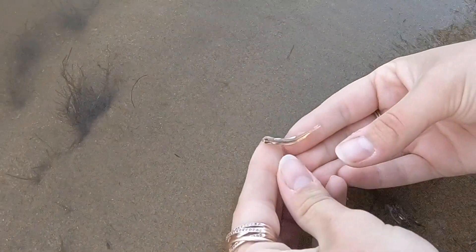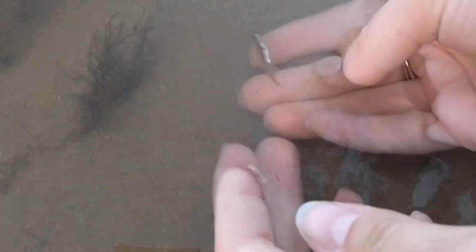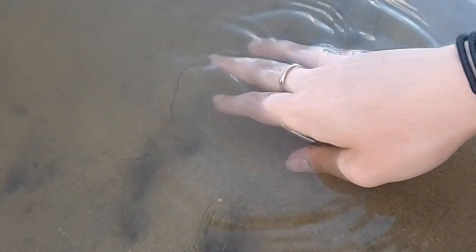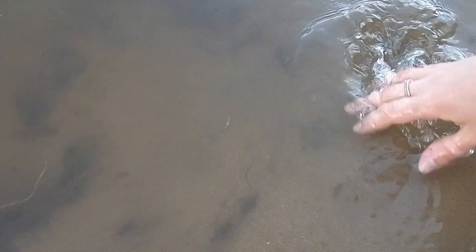We're going to release him because he's undersized. So we'll have to zoom in close here. It doesn't swim away - the hook might not have done him any good. He'll be right, he'll come good.